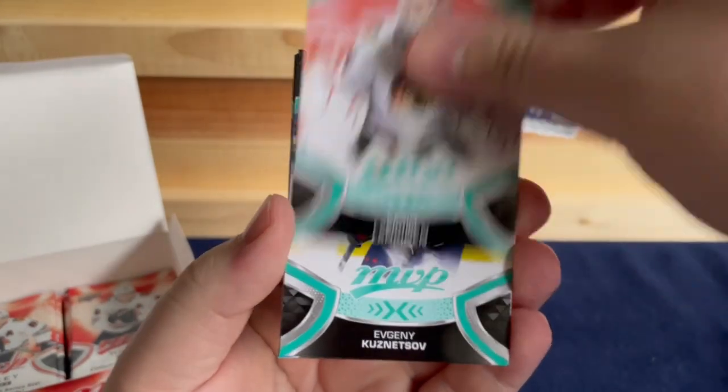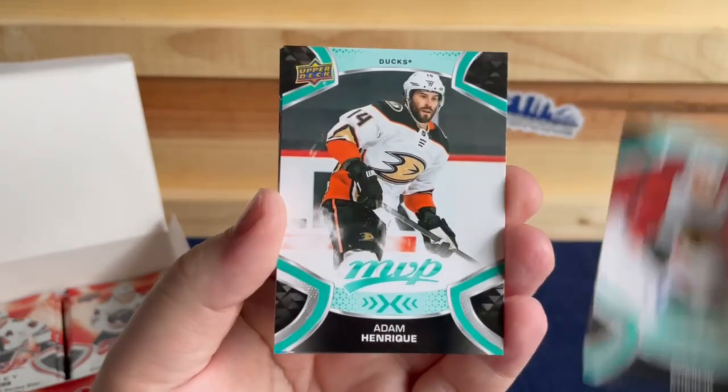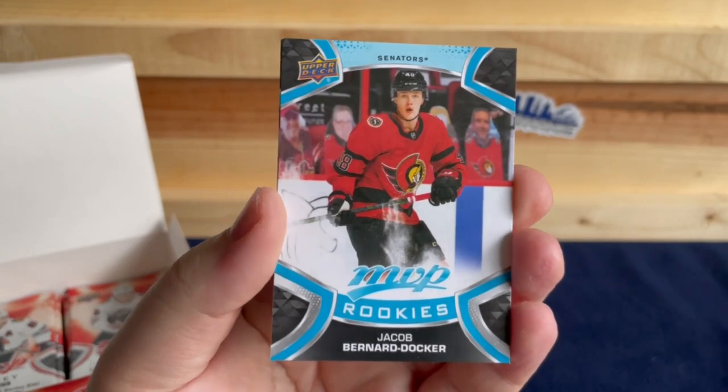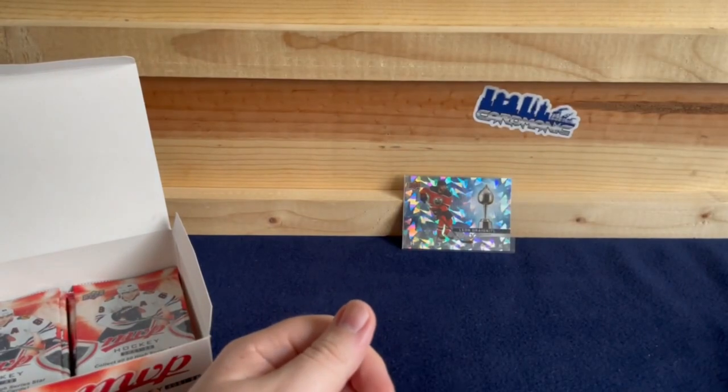Kevin Lankinen, Evgeny Kuznetsov, Tom-Lee Kubelik, Adam Henrique, a rookie of Jacob Bernard-Docker for Ottawa, and a Nick Suzuki Ice Battles.